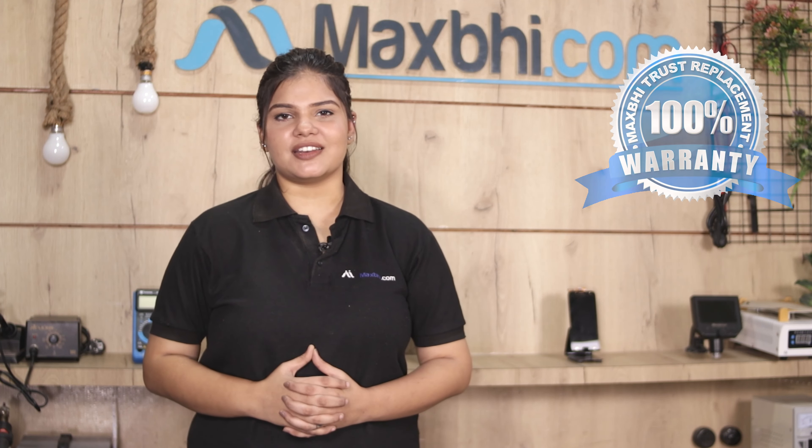Also, the battery comes with a Maxp trust replacement warranty, so you can be sure that after buying the product, you are covered.